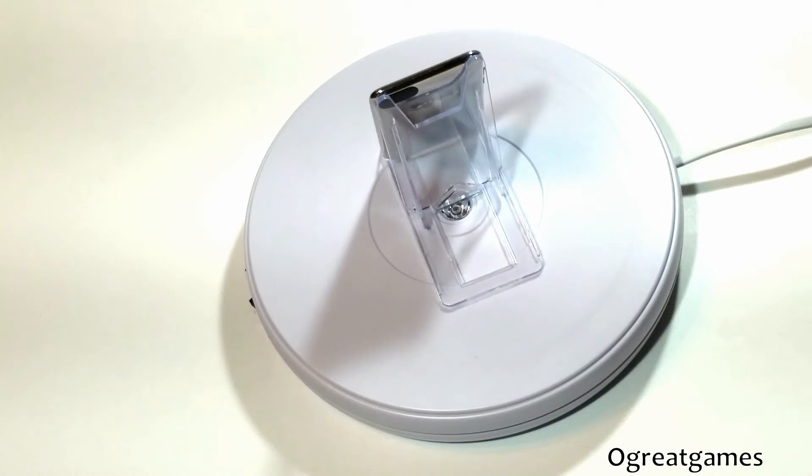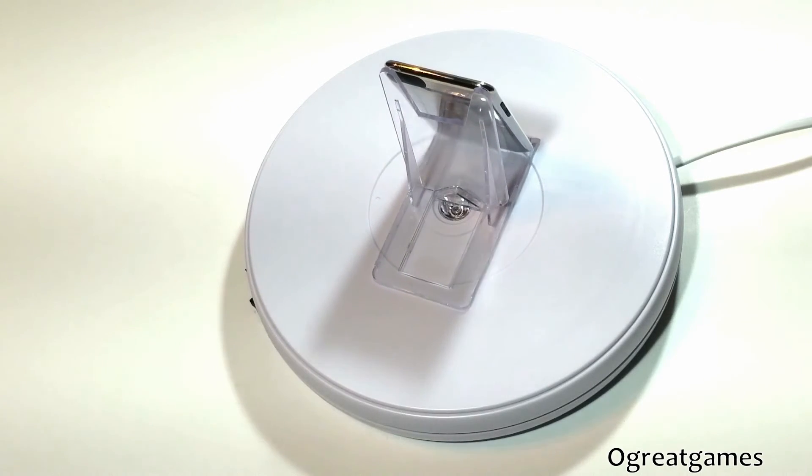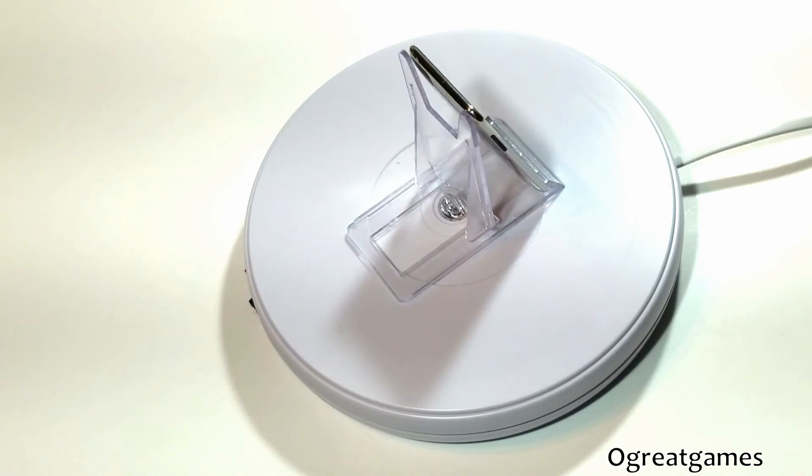It can be used to browse the web or watch your favorite online videos. All of these features and more comfortably fit into the palm of your hand.